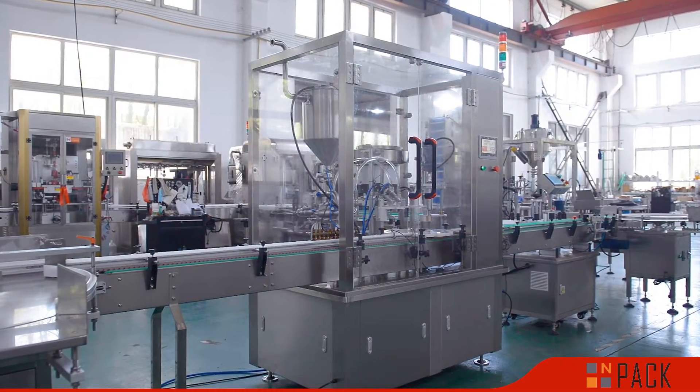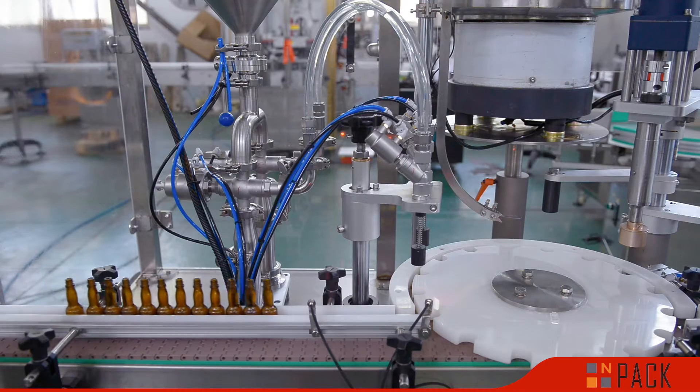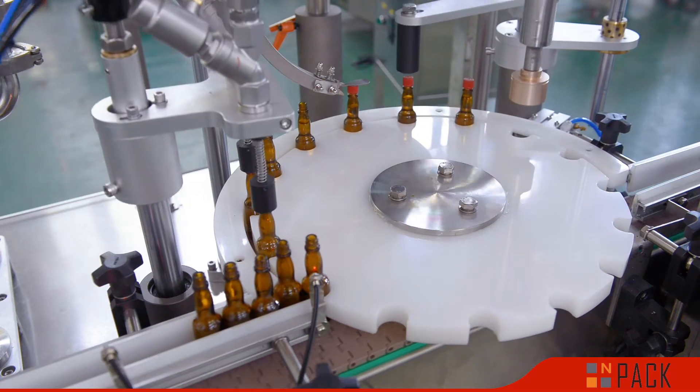The Automatic Monoblock Filling Capping Labeling Machine consists of a filling machine, capping machine, and labeling machine.